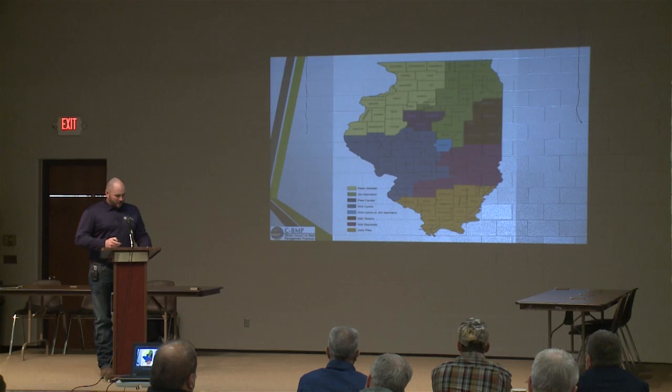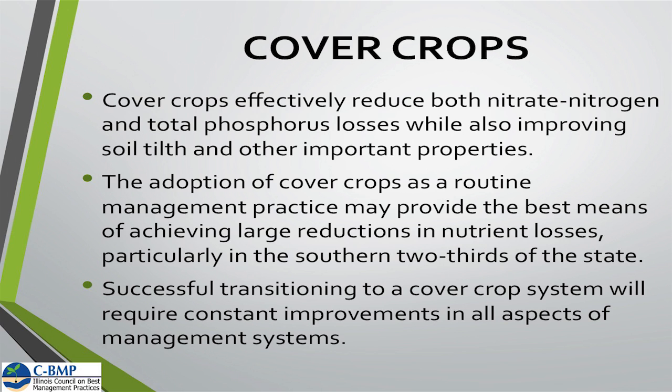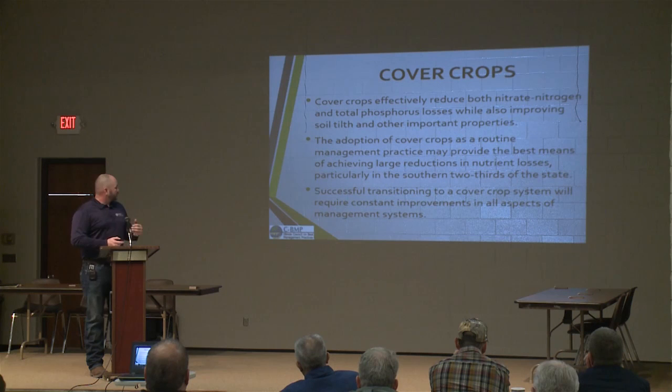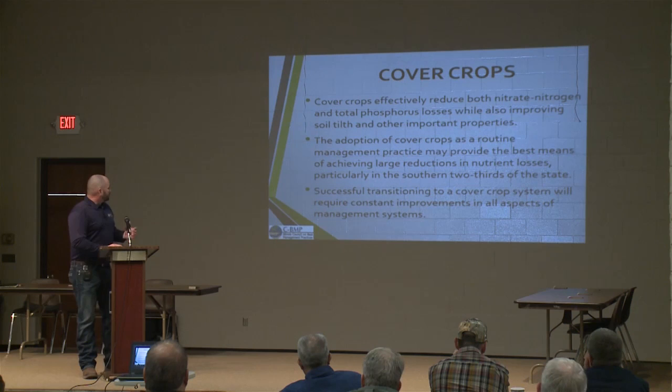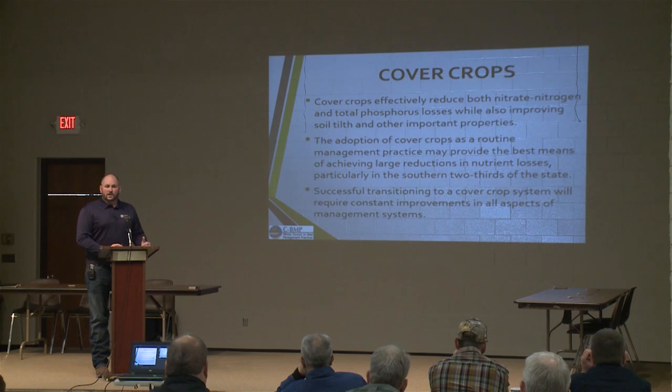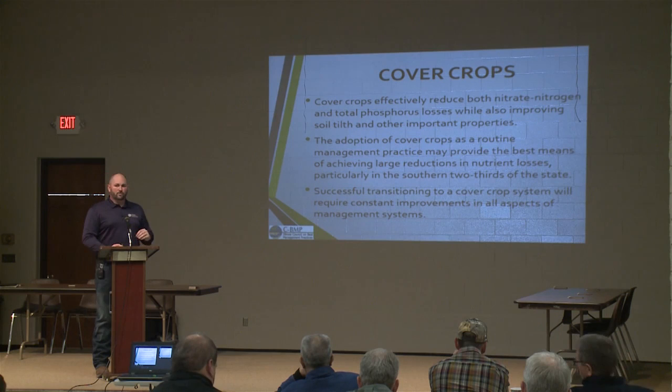So what can cover crops do for us as it pertains to nutrient loss? We know that cover crops effectively reduce both nitrate nitrogen and total phosphorus losses, but they also improve soil tilth and other soil properties. Cover crops — even single-species cover crops — don't have just one specific benefit; they have a lot of different benefits. And ultimately we're going to reduce nitrate and phosphorus losses on the farm. The adoption of cover crops may provide the best means — cover crops probably have the single largest in-field benefit for these losses.